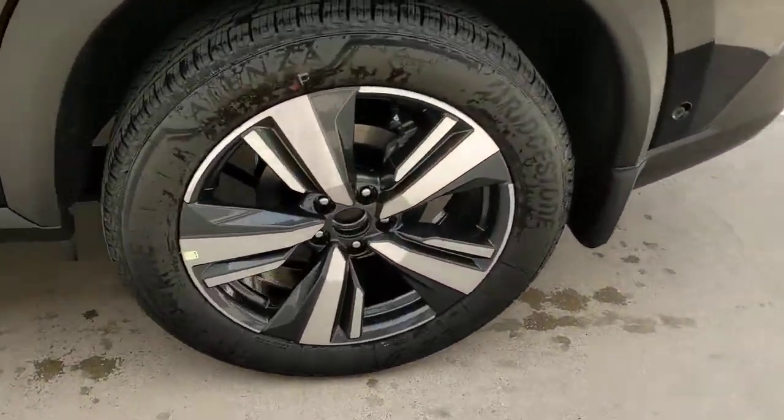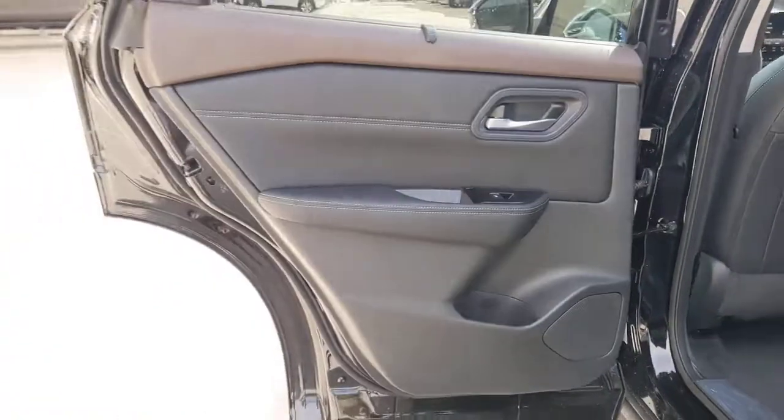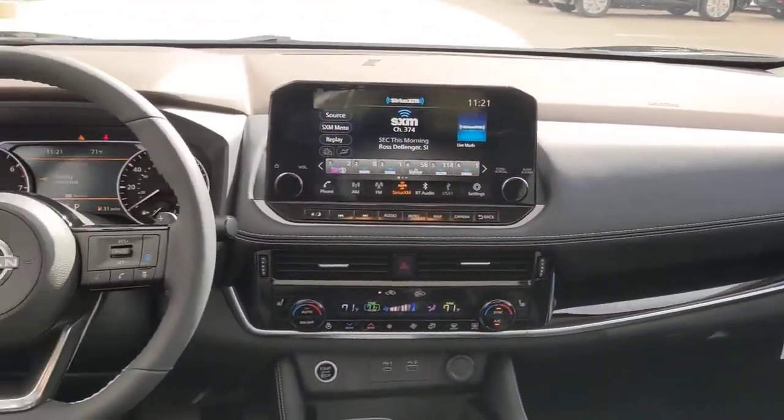Panoramic Roof, Keyless Entry, Sun Moon Roof, Backup Camera, Heated Mirrors, Power Lift Gate, Power Passenger Seat, Keyless Start, Adaptive Cruise Control, Remote Engine Start.